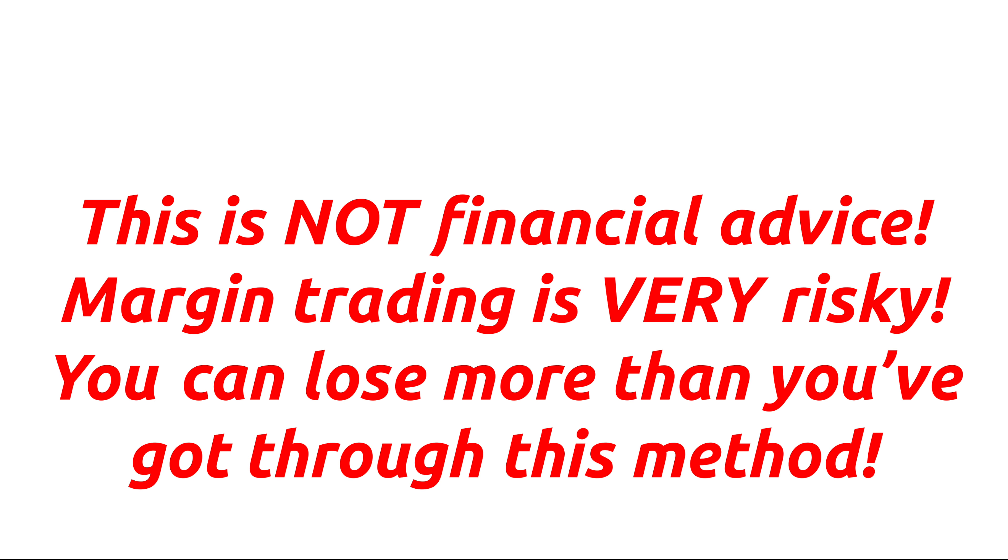Before I begin, I do want to say that this video is not financial advice. I'm not telling anyone to go out and margin trade, especially if you don't know what you're doing in crypto, as it's a highly volatile market. I'm simply showing you what I think is the best way to margin trade in Canada. Just be aware that there are always risks involved and that you can lose 100% of what you've got if you don't know what you're doing.